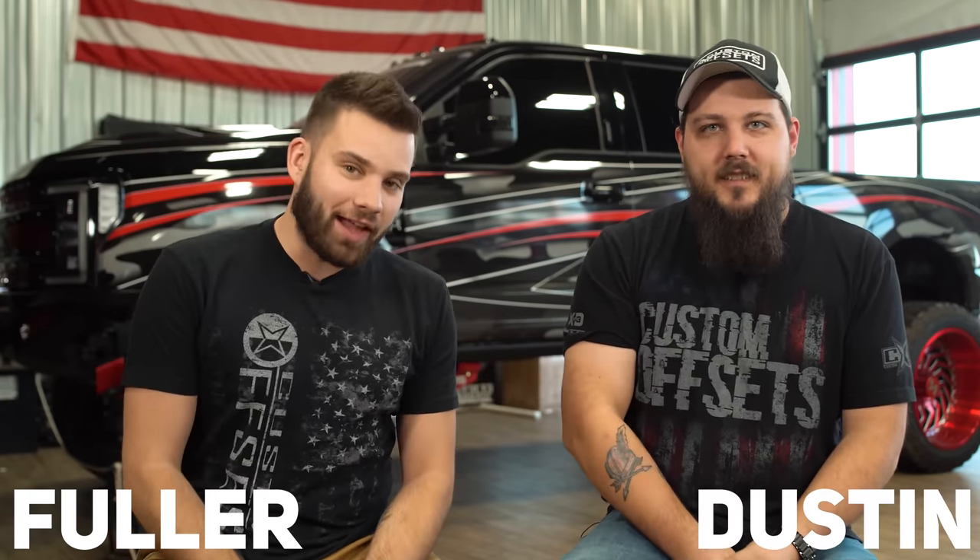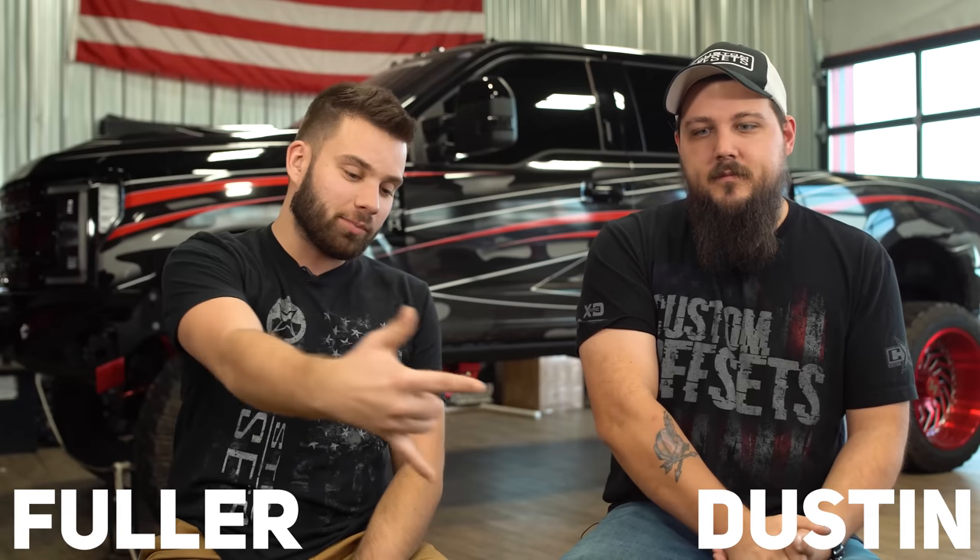What's going on guys? Fuller here with Custom Offsets, Custom Offsets here on YouTube. And we got Dustin — we got an episode of This or That. You guys asked us questions on the last couple of videos we posted, now we're gonna answer them. Let's do it.